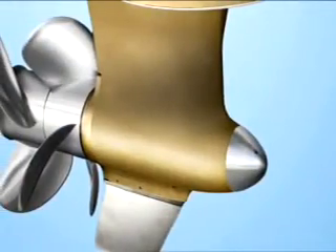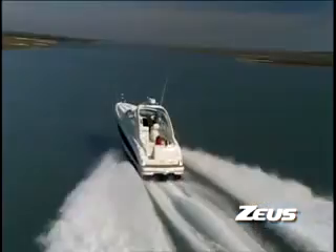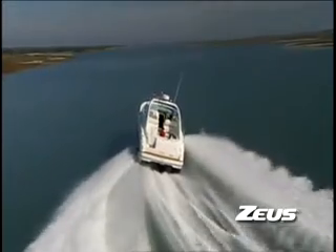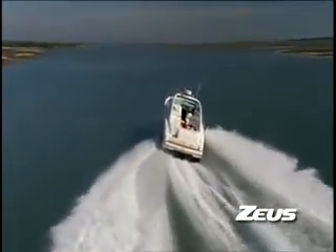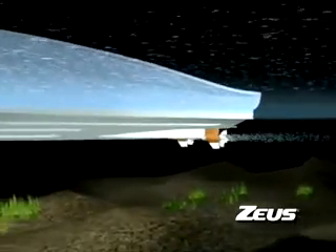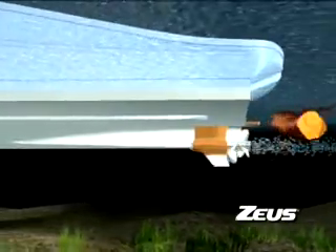Zeus is the only pod system to make protection an integral part of its design. When our team set out over 15 years ago to develop a new class of marine propulsion, they started with safety. Since its inception, Zeus has always featured a tunnel-mounted pod with rear-facing propellers. The tunnels shelter the pods, reducing their exposure to hazards. And by placing the propellers behind the gear case, Zeus protects them from small debris and costly damage.